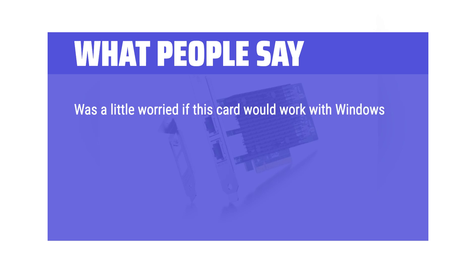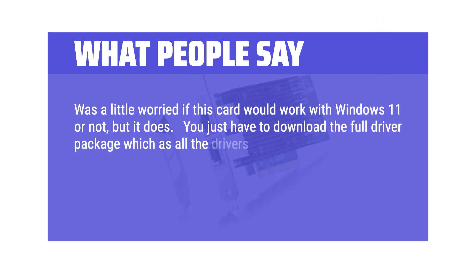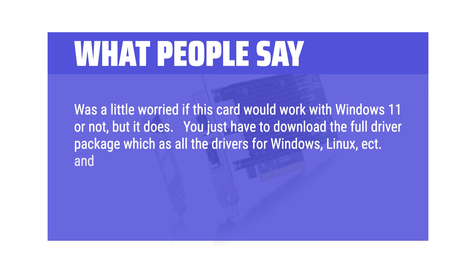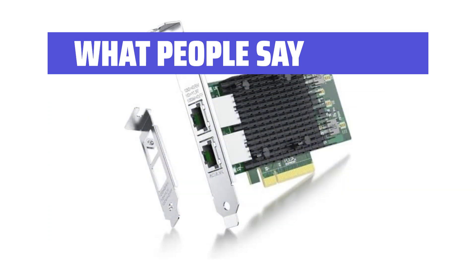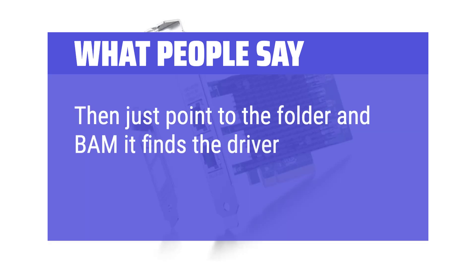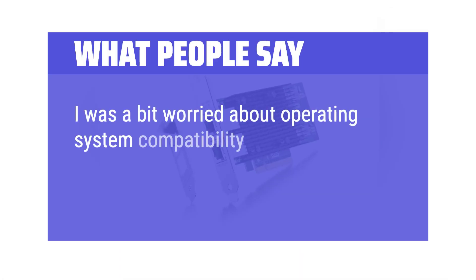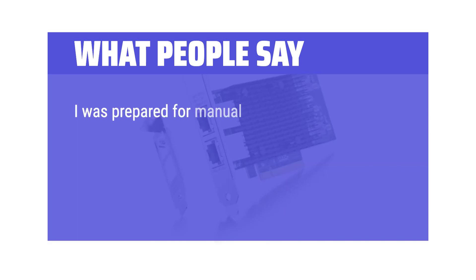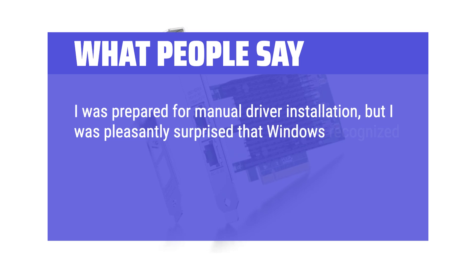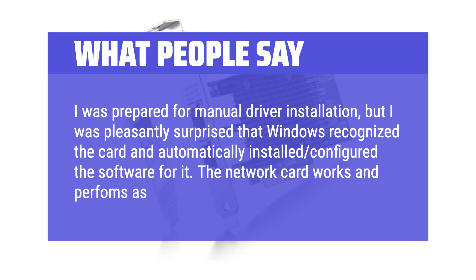What people say: Was a little worried if this card would work with Windows 11, but it does. You just have to download the full driver package which has all the drivers for Windows, Linux, etc., and unzip it into a folder. Then go to Device Manager, select the device, click on 'Update Driver,' point to the folder, and it finds the driver for Windows 11. Another user was also worried about OS compatibility since Windows 11 wasn't explicitly listed as supported, but was pleasantly surprised that Windows recognized the card and automatically installed and configured the software for it. The network card works and performs as expected.